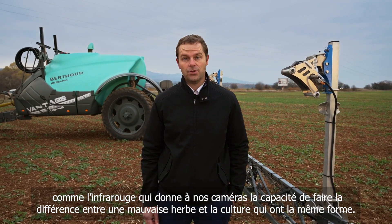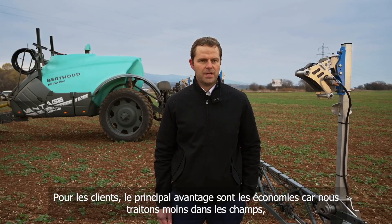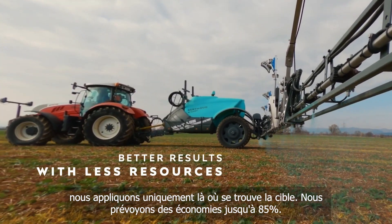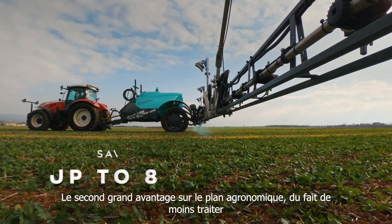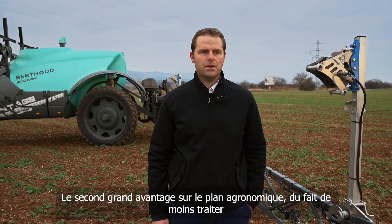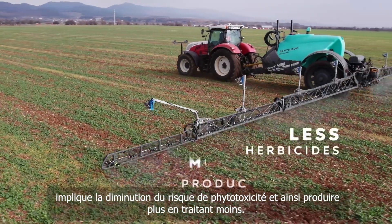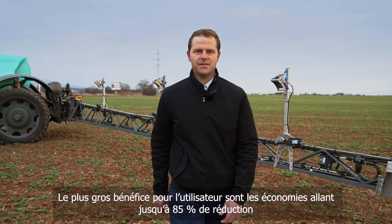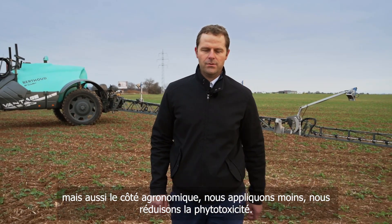For customers, a big advantage is first the savings, because we apply less in the field. We apply just where the target is, so we can expect savings up to 85%. The second big advantage is on the agronomic side — because we apply less, we can expect to produce more by applying less. It also reduces phytotoxicity.